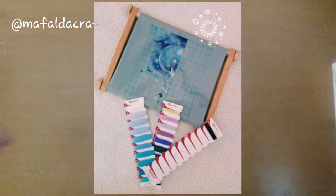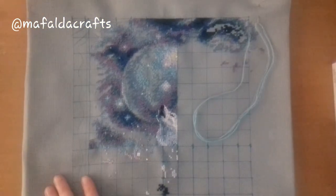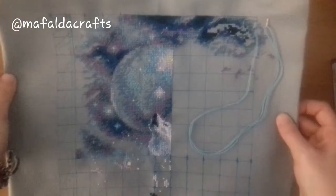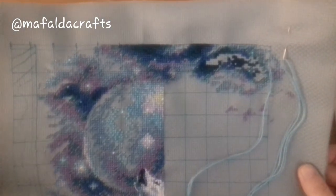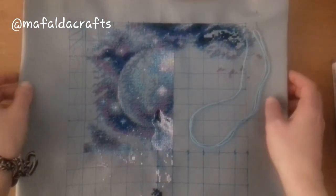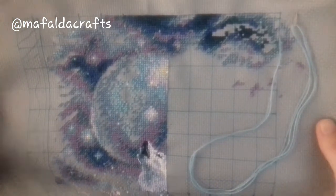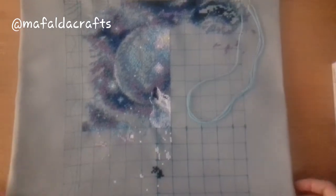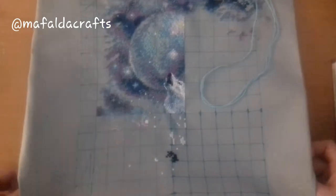The next one is Ice Cold Winds from Riolis. If I can edit this video, I'm going to try to insert a picture of how it was before. This is what it looks now — I got the first page done and started on the second one. This is from Riolis and it's a 14 count fabric. It's looking amazing — those galaxy colors. I love it. I got to work on it for 2 days.